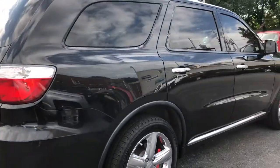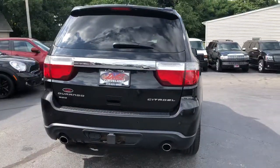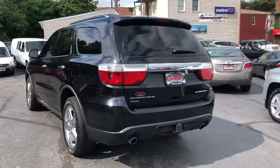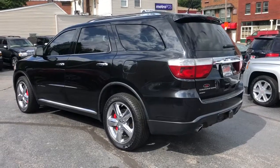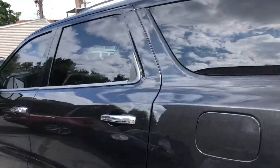Navigation, DVD, folding third row, power rear gate, auxiliary line in, heated and cooled memory seats, second row heated seats. This truck's like brand new.